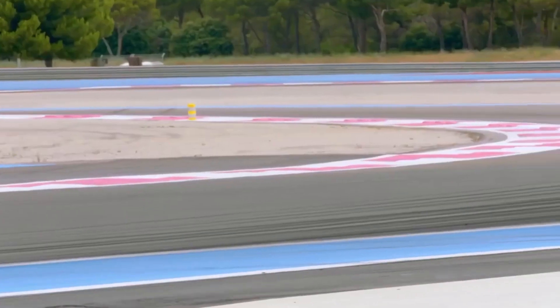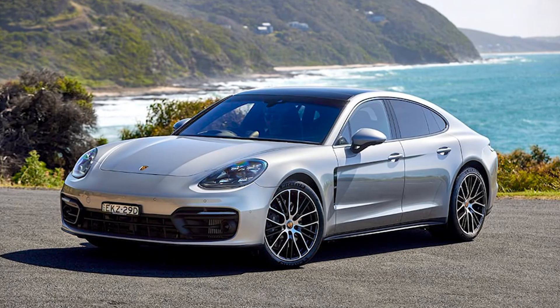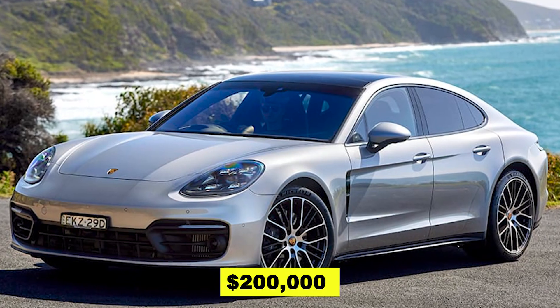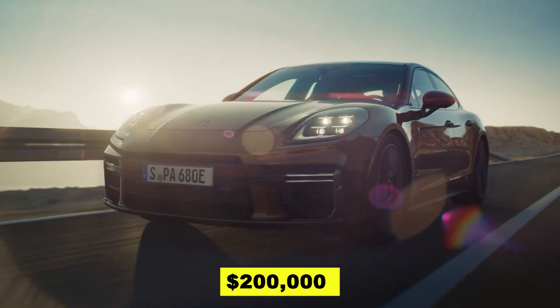Now, if you've got your eyes set on the all-electric Panamera, get ready to dive into the upper echelons of luxury driving. The whispers in the wind suggest a starting price that soars beyond the $200,000 mark — a statement, a pinnacle of electric performance wrapped in opulence.